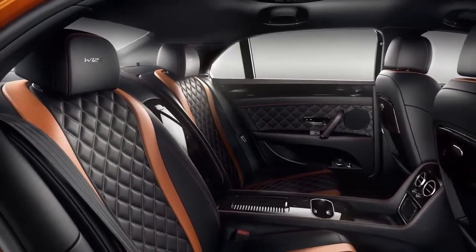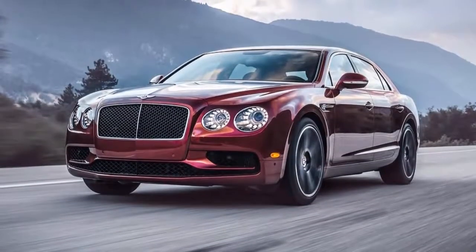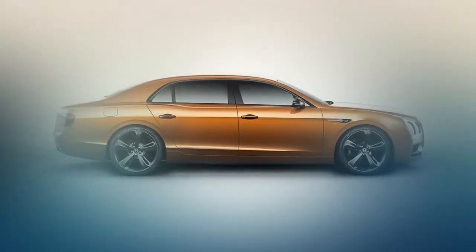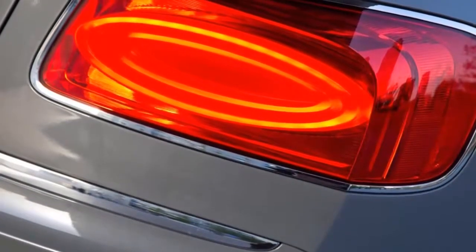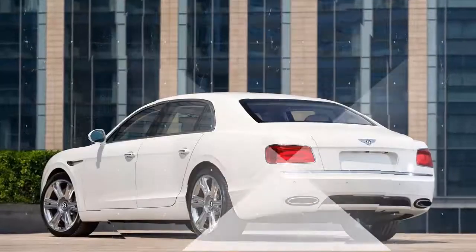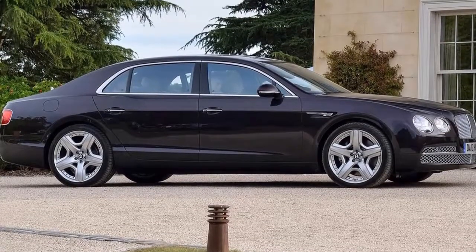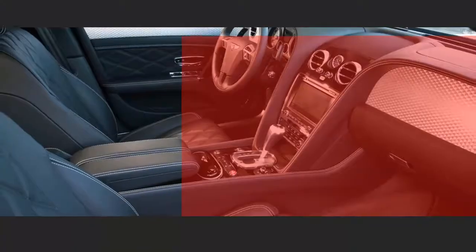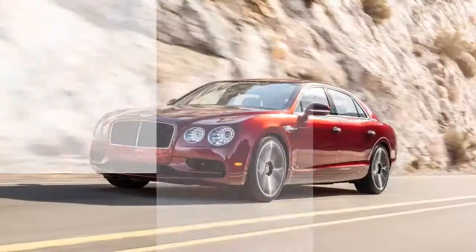Performance, Engine and Transmission: Two VW Group engines find a home under the hood of the Flying Spur, each twin-turbocharged in standard and S states of tune. The 4.0-litre V8 — the same one found in the Audi RS7 — produces 500 horsepower in standard trim and 521 horsepower in S trim, with torque of 487 and 502 pound-feet respectively. The W12 is 6.0 litres, with outputs of 616 horsepower and 626 horsepower in standard and S trims, with torque figures of 590 and 605 pound-feet. A rear-biased all-wheel-drive system is standard, as is an 8-speed automatic transmission sourced from ZF.